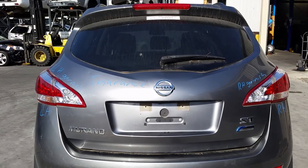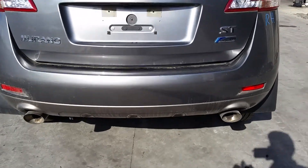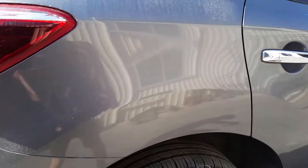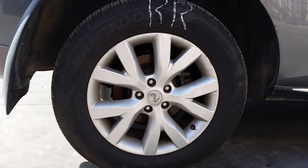We have the tailgate. Peered over, no damage. Has a tidy rear bumper cover. Right-hand tail light garnish. Right-hand tail light. Factory 18-inch alloy mag wheels. Right rear has a good tyre.